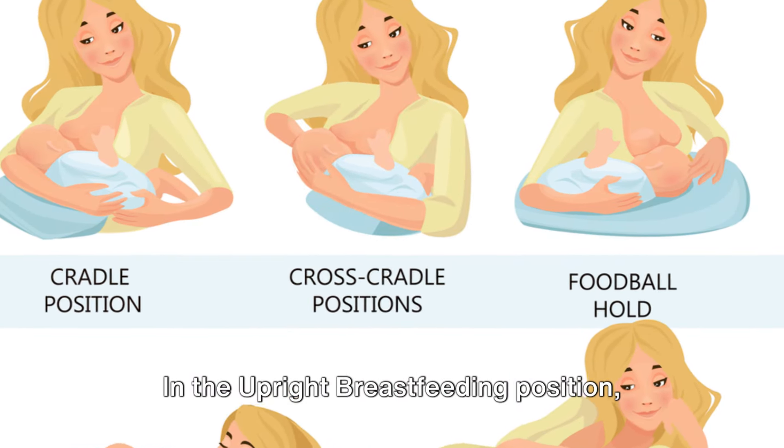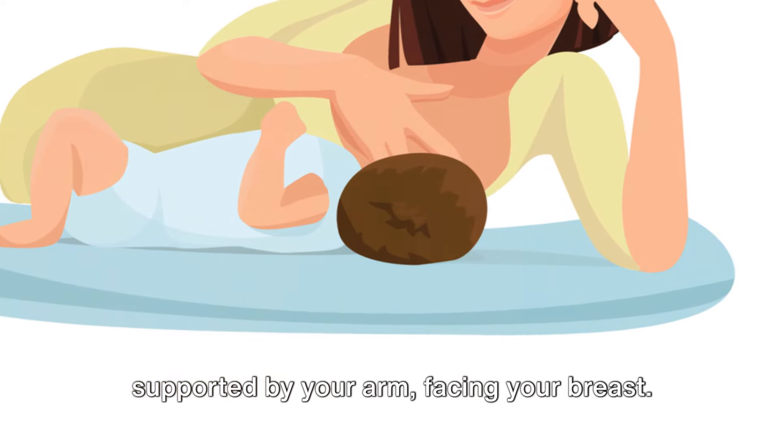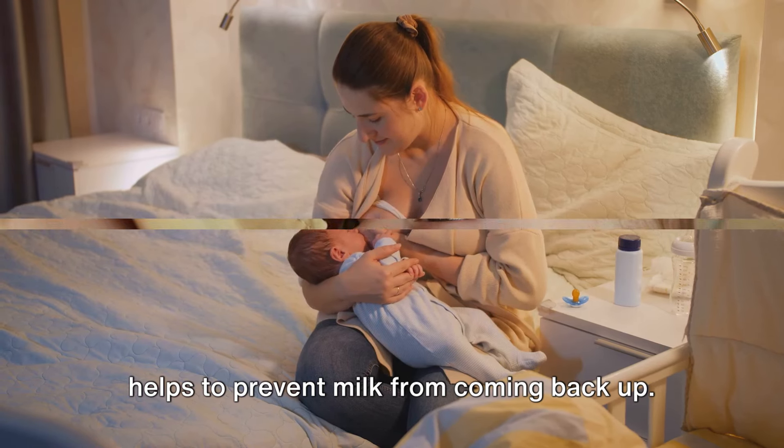In the upright breastfeeding position, your baby sits upright on your thigh, or supported by your arm, facing your breast. This position is suitable for older infants and babies with reflux, as it helps to prevent milk from coming back up.